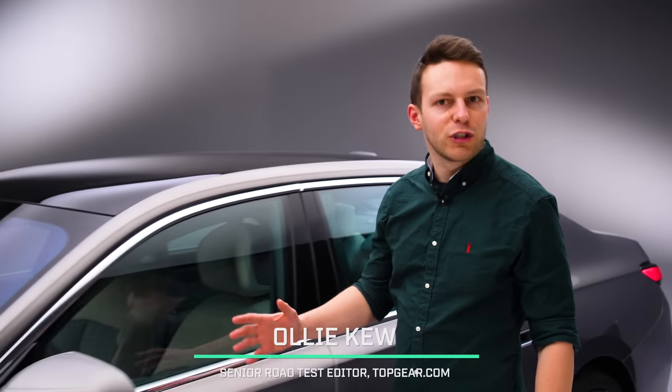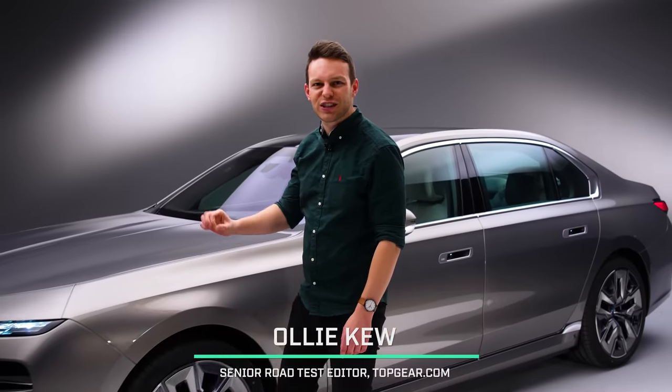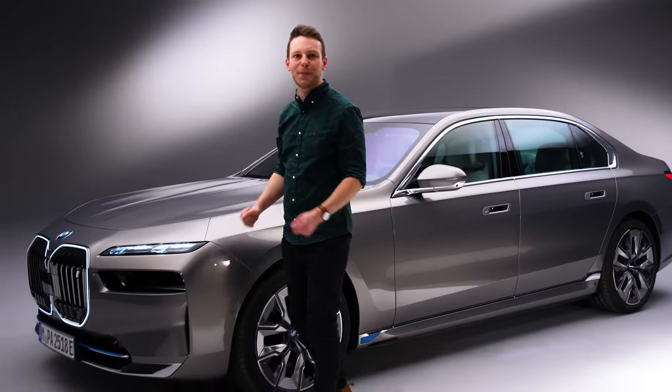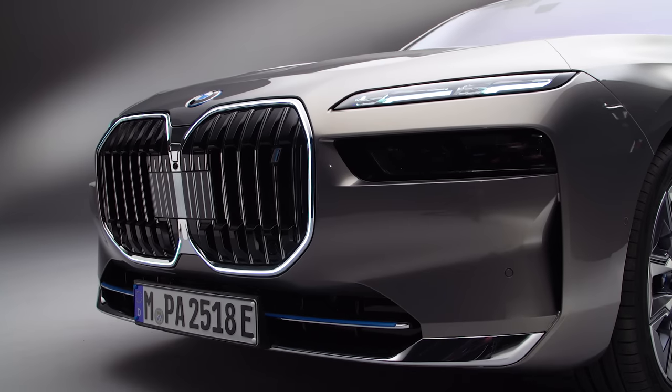I've got good news and I've got controversial news. On the upside, I'm about to show you the most technologically advanced car that BMW has ever made. What might upset you is that this is the new face of luxury BMWs.